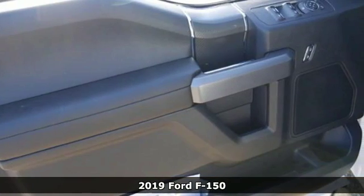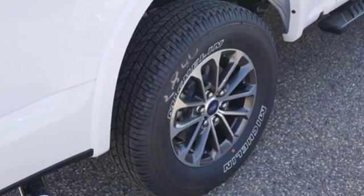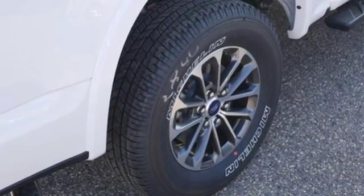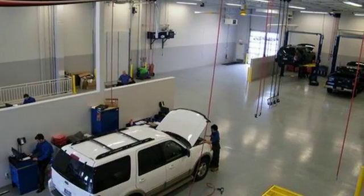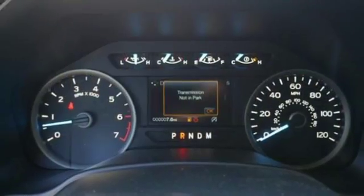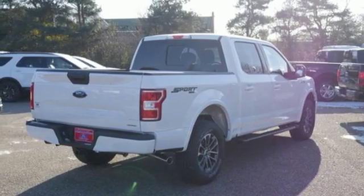Features include AM-FM stereo, three 12-volt power outlets, manual tilting steering column, easy lift and lower tailgate, manual telescoping steering column, twin-turbo V6 engine, active grille shutters, electronic shift on the fly, and automatic transmission.